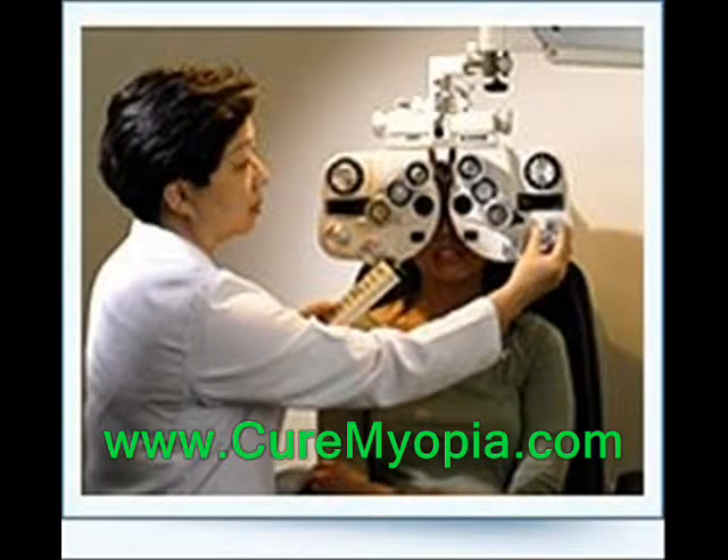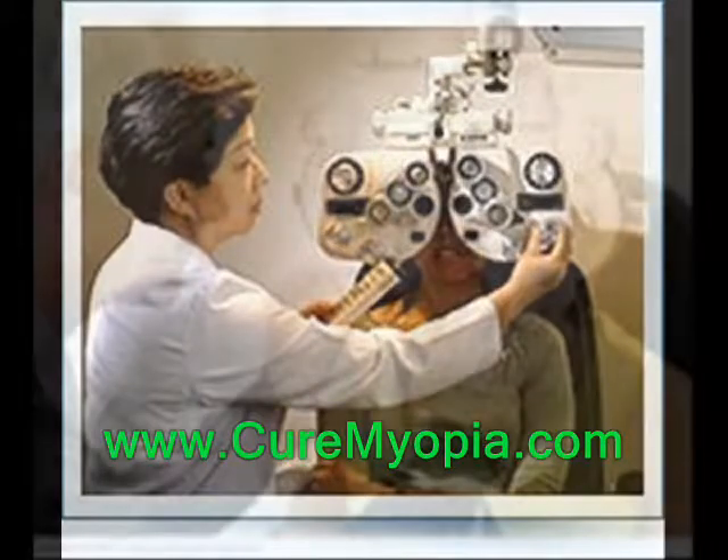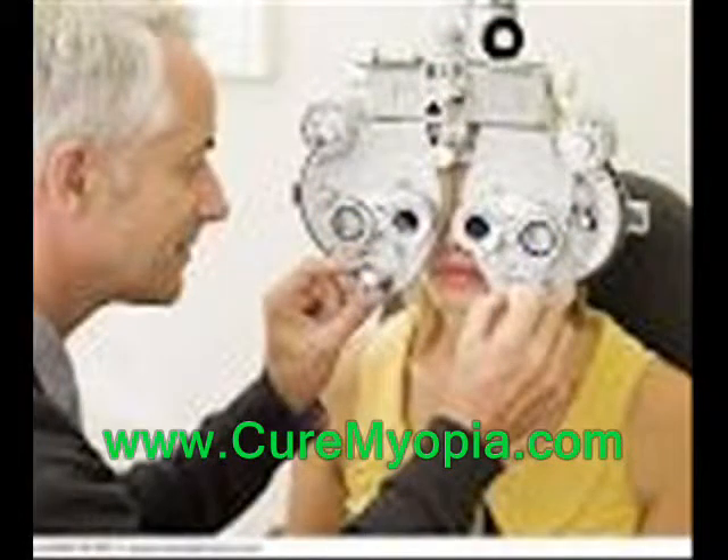Do some investigation into the options offered and select the eye procedure that is best for your personal care. You can find more useful information about how you can cure myopia at www.curemyopia.com.